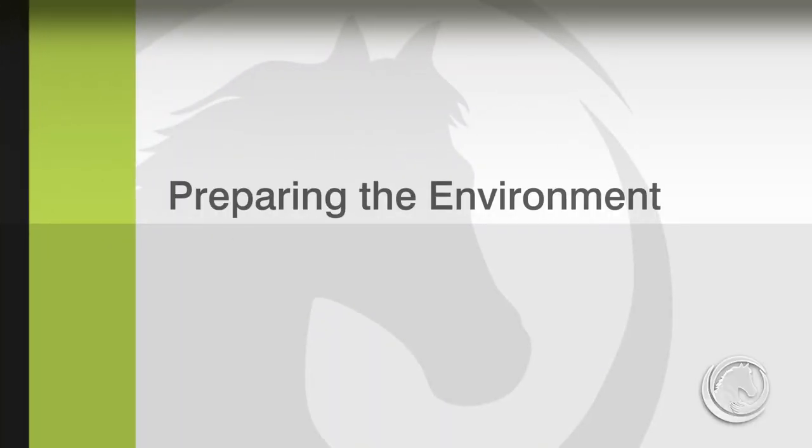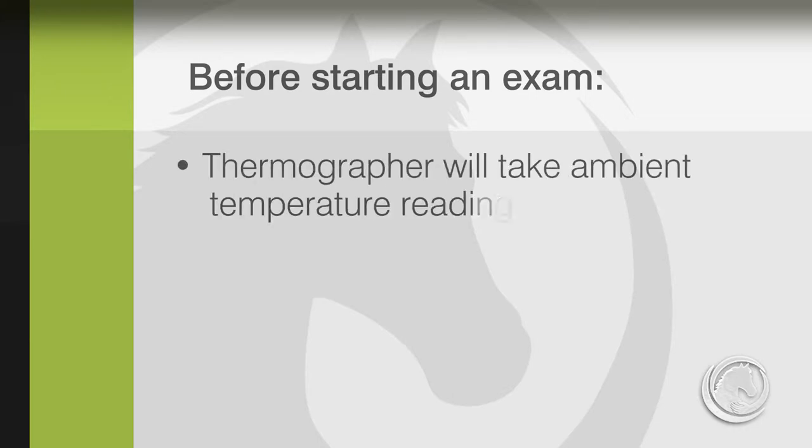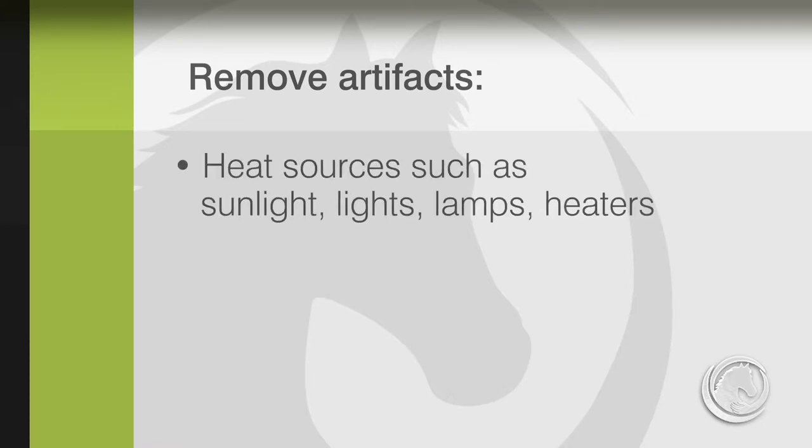Before conducting a thermographic scan, it's crucial to prepare the environment where the exam will take place. External environmental conditions have significant impact on body surface temperature distribution. The ideal ambient temperature for thermographic examination is about 68 degrees Fahrenheit, within a range of 53 up to 77 degrees. Artifacts like heat sources from sunlight, lamps, and heaters should definitely be eliminated.